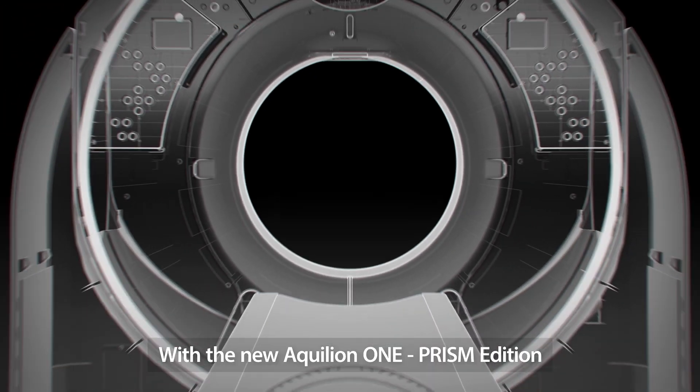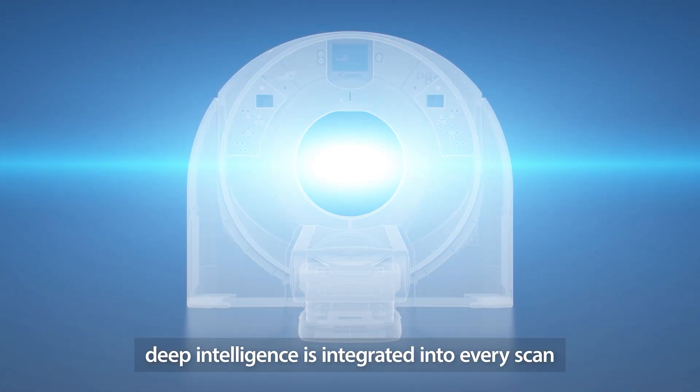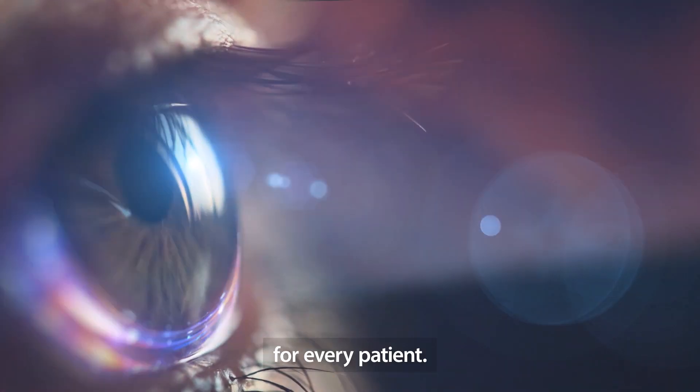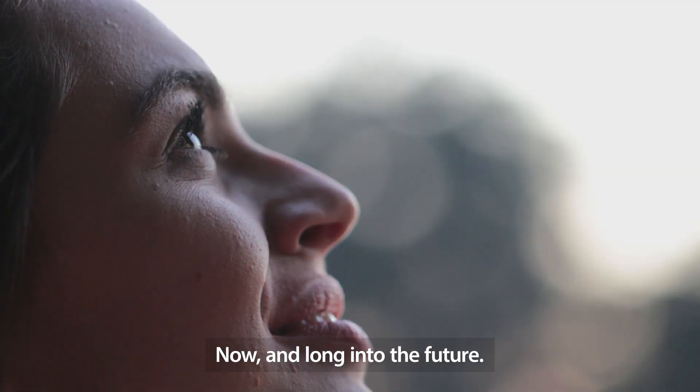With the new Aquilion ONE Prism Edition, Deep Intelligence is integrated into every scan, for every patient. Now and long into the future.